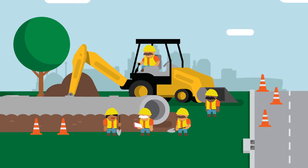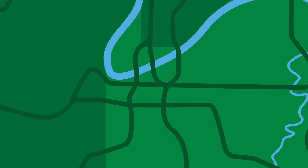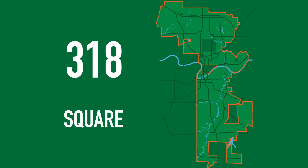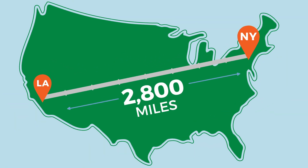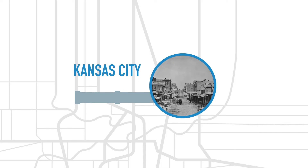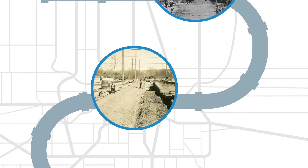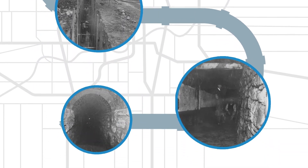You may have seen workers making repairs to our sewer system and wonder why problems like this still happen. The fact is that Kansas City's sewer system is very big — 318 square miles. If you laid the pipes end to end, it would stretch from LA to New York City. And it's also very old. Some of the pipes still in use today are made of clay and date back 50, 100, even 150 years.